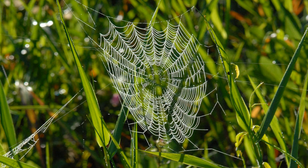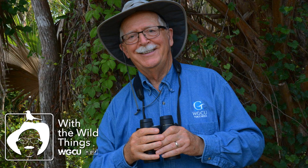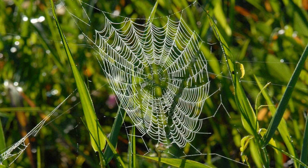Golden silk orb-weavers are also around earlier in the year, but are smaller, and their smaller webs are lower and thus less noticeable. These spiders normally hang upside down in the center of their web as they wait for an insect to be caught. Male golden silk orb-weavers are much smaller and duller colored than females, and are often found near a female's web, or even clinging to the underside of her large yellow abdomen.